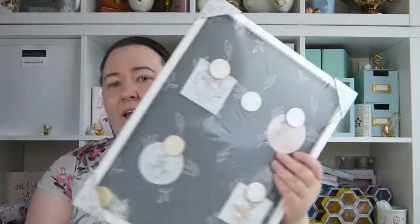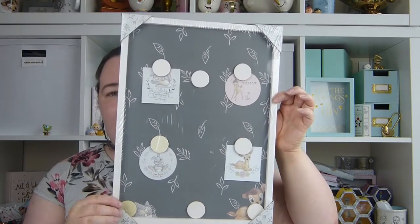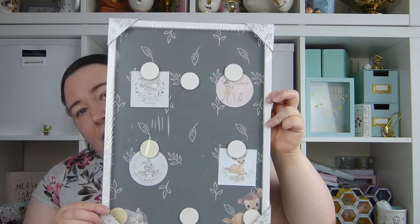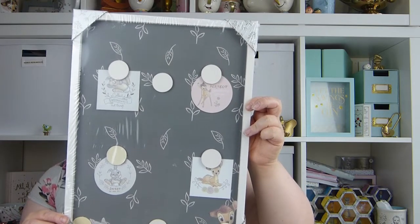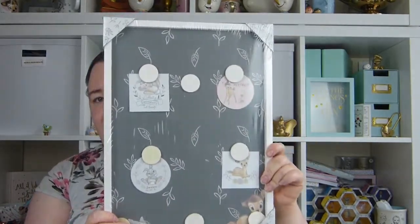I also picked up this — I'm not sure if I actually showed you this in the last haul, but I think I might have missed this one out. It was just £3, originally £8, reduced down to £3. I do already have one of these in Alice's nursery but I actually got this one for me because I really like it. I can't wait to put that up in my craft room.